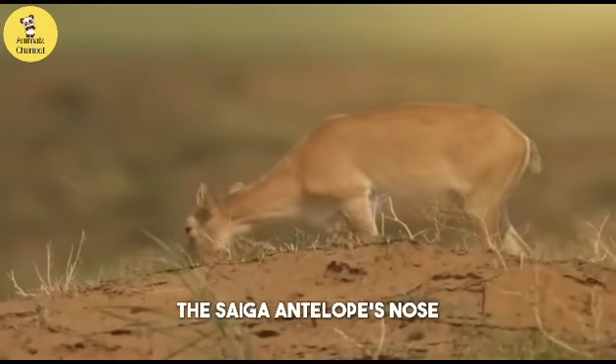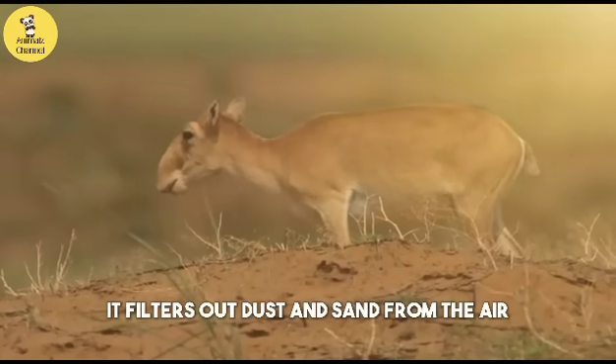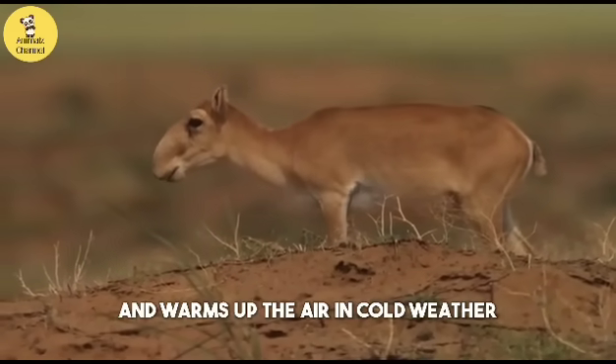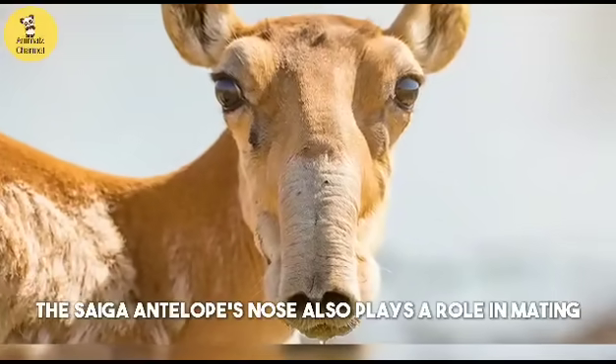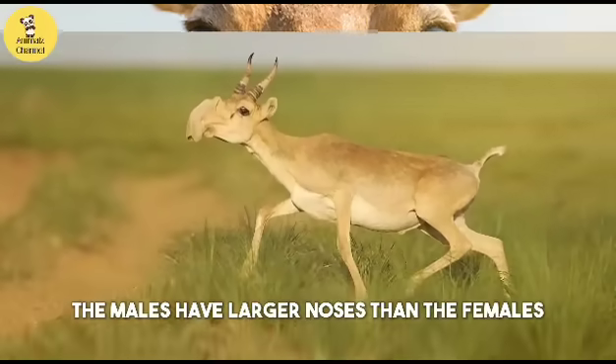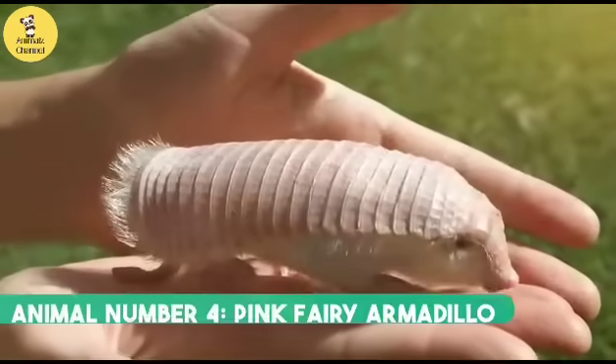The saiga antelope's nose helps it survive in its harsh environment. It filters out dust and sand from the air, cools down the blood in hot weather, and warms up the air in cold weather. The saiga antelope's nose also plays a role in mating — the males have larger noses than the females, which attract them during the breeding season.